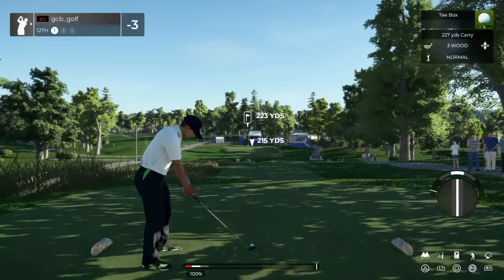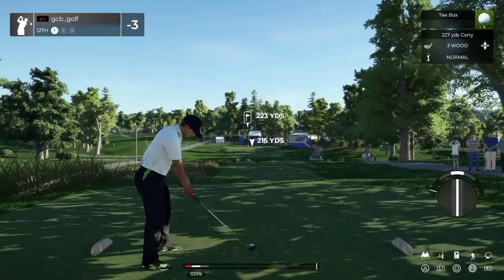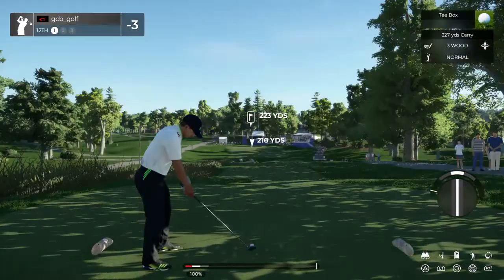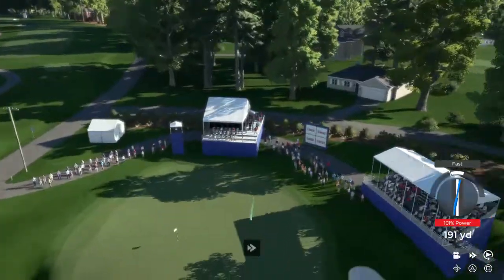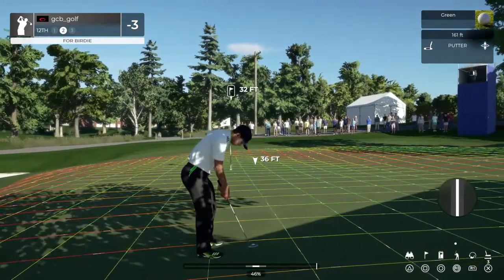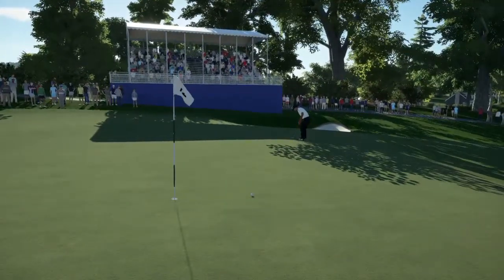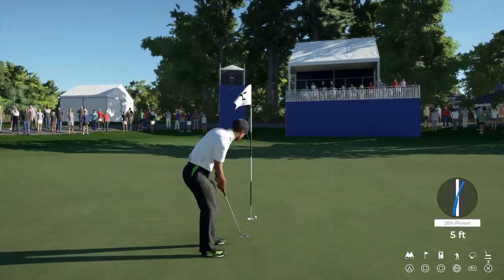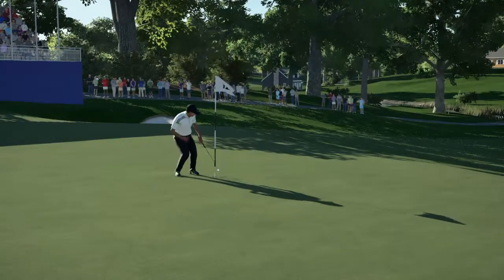Best of luck getting a close on this one. Wonderfully struck — that's safe. This one is from 32 feet. Not enough muscle into that one. Par putt — okay, tap this one on in. And unfortunately, second bogey in a row.